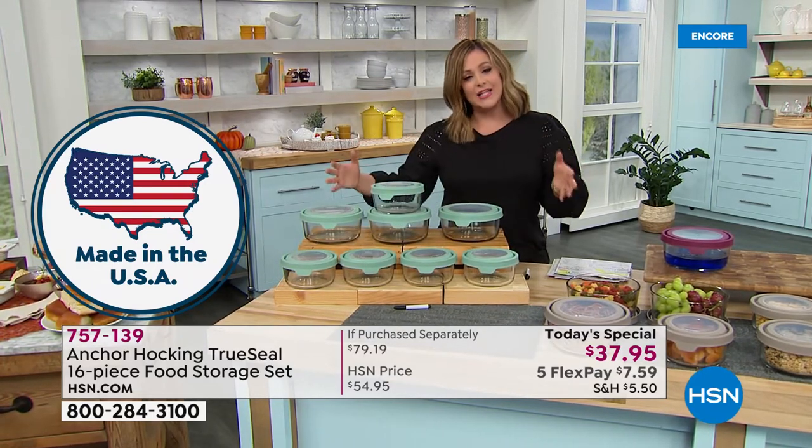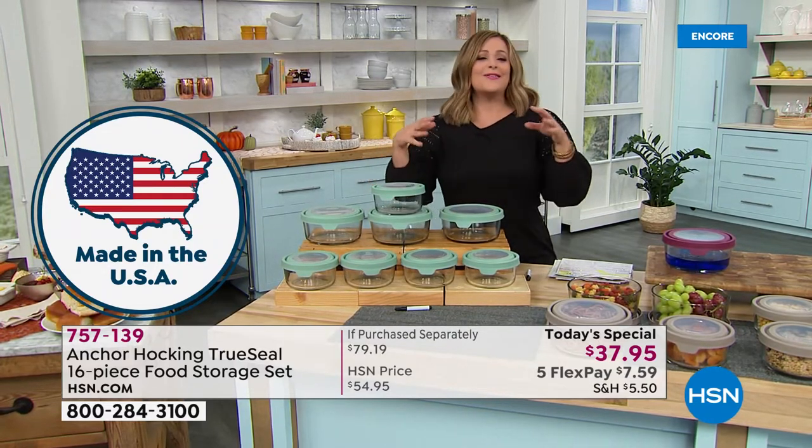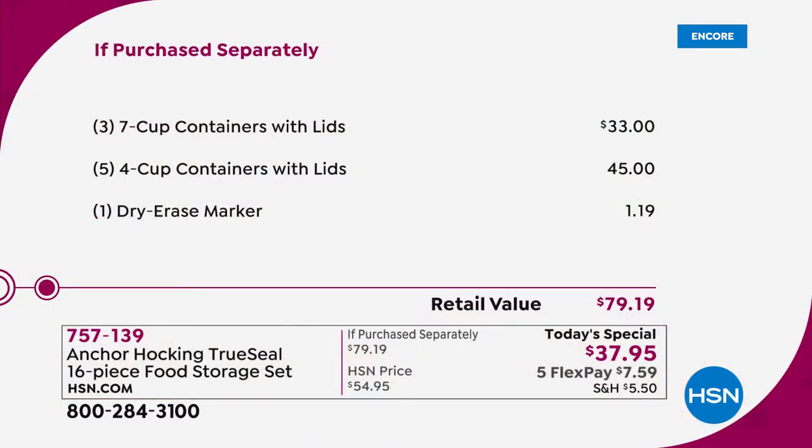Right as we're heading into fall, creating chilies and stews, going back to work and school and heading into holidays — you need to be able to preserve those leftovers. This is the today's special you want. Over 50% off retail — the three seven-cup containers alone are $33; for basically five dollars more you're getting $45 worth of four-cup containers, plus a dry erase marker. One day only, last today's special of the year before holidays.